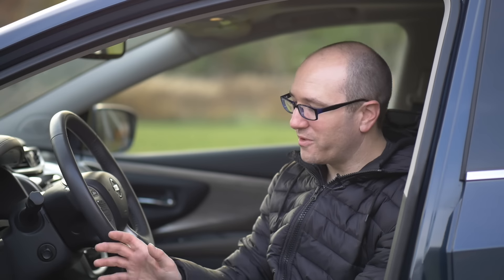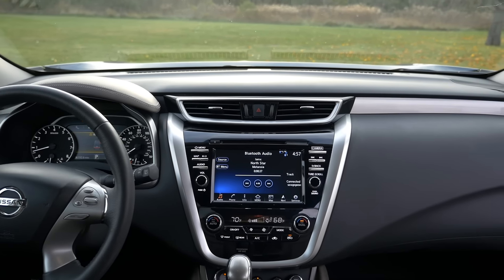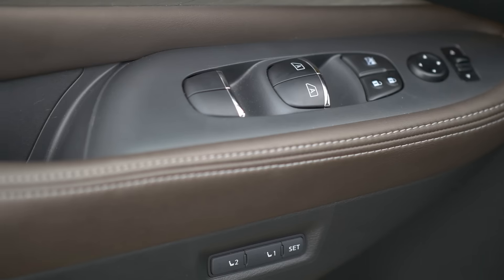Inside the Nissan Murano Platinum Edition, it's pretty clear what they were trying to do. This is going to appeal to people who don't want the stigma of carrying around a luxury brand nameplate on their car, but want 90% of what a lot of those vehicles offer. That's where this interior is at its best. The important things to me are overall diversity and choice in materials, overall fit and finish, and how well they put those materials together into a cohesive package that doesn't look cheap. This car finds that balance.